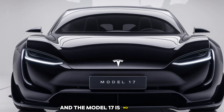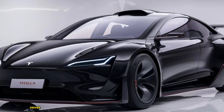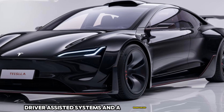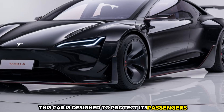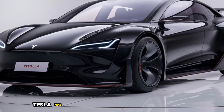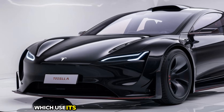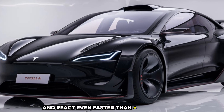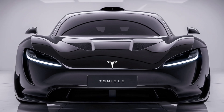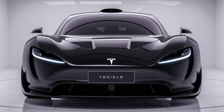Safety has always been Tesla's priority, and the Model 17 is no exception. With a five-star safety rating, advanced driver assist systems, and a reinforced structure, this car is designed to protect its passengers at all costs. Tesla has also introduced a new feature called Guardian Mode, which uses AI to anticipate potential hazards and react even faster than a human could.